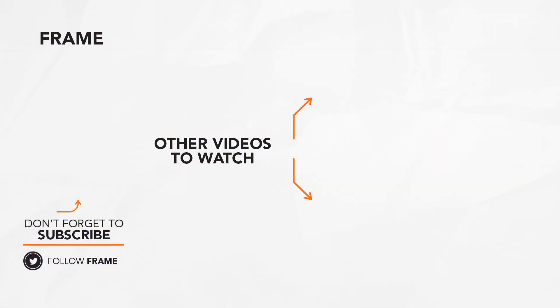That's the end of today's feature on the frame. Subscribe to this channel to catch us on our next video. See you next time!